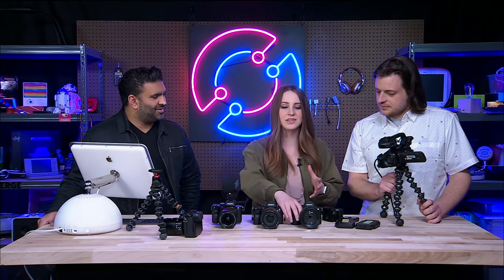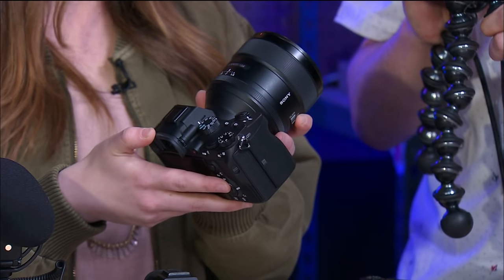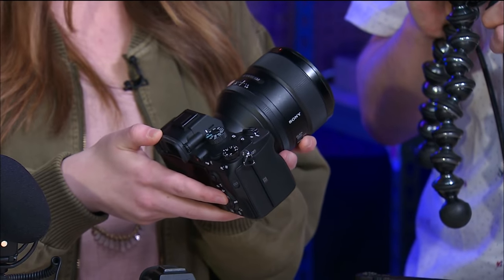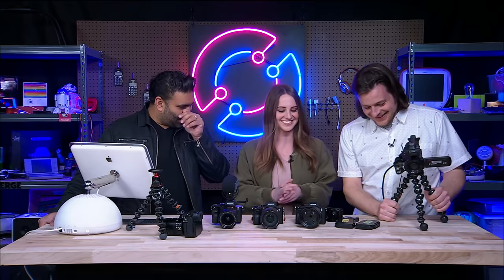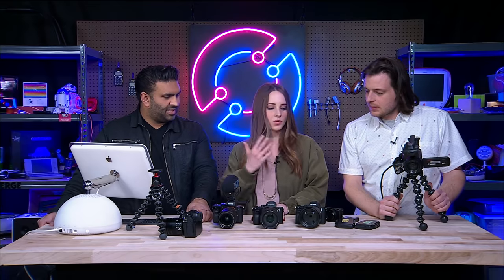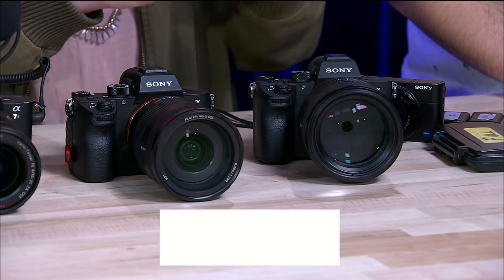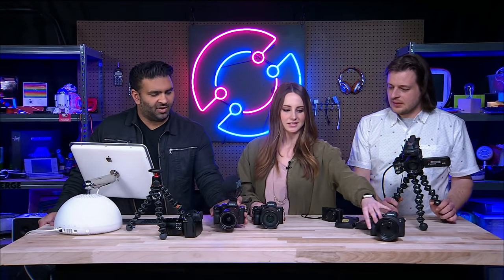And then you have the A7 III, which is a good middle ground — it's not going to be as expensive as the new A7R. The A7 and A6500 are good middle grounds. So if you're into vlogging, either buy the A7S2 now or wait — maybe go with an RX100. Sarah showed up with all these cases and tape because managing these cameras is apparently very hard.